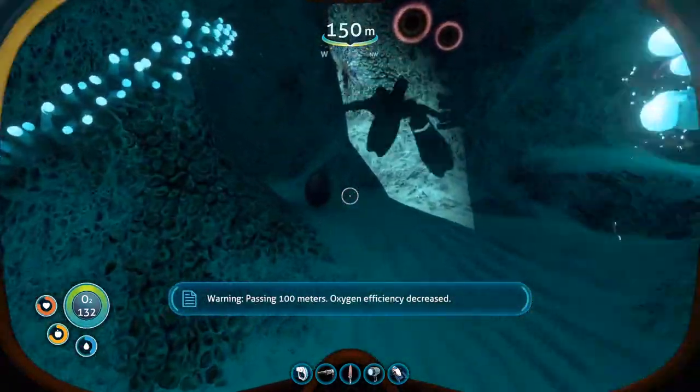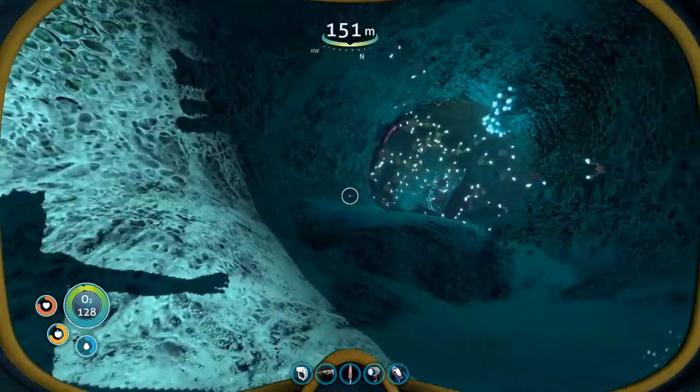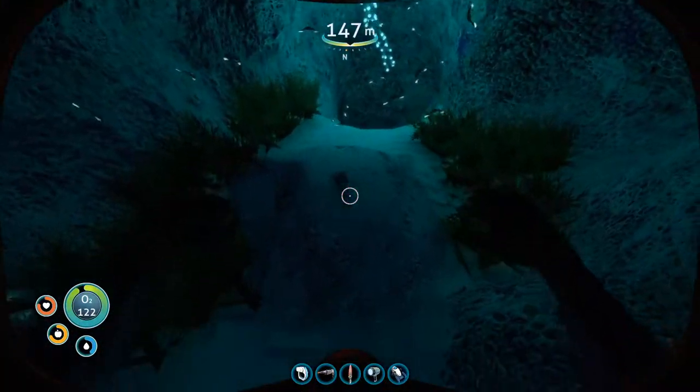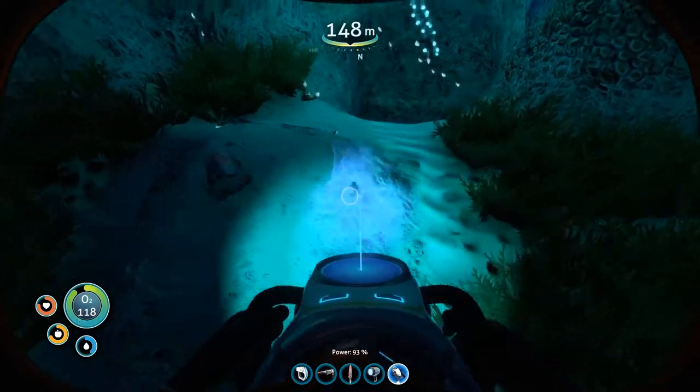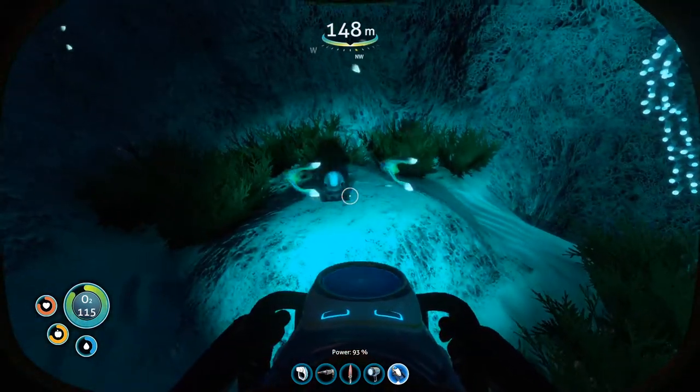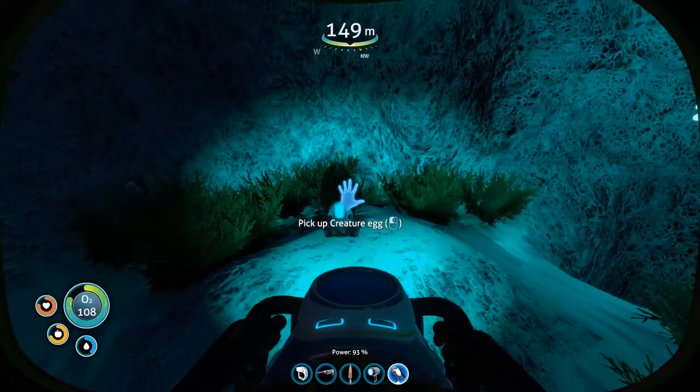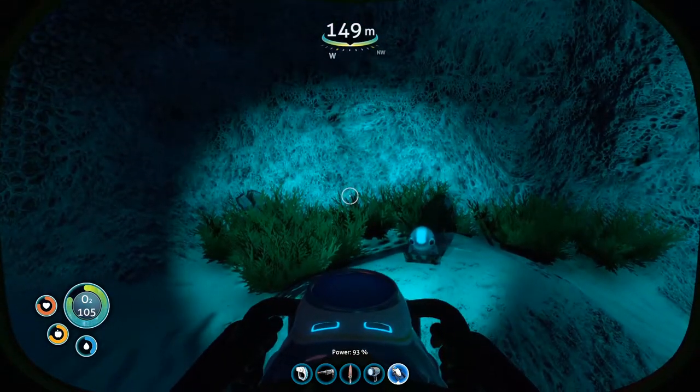That's an egg for something else, but in here there is the Cuddlefish. Thanks again for watching, hope you've enjoyed it, see you later.